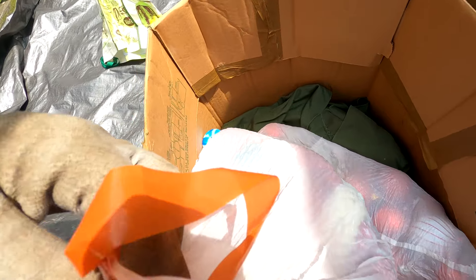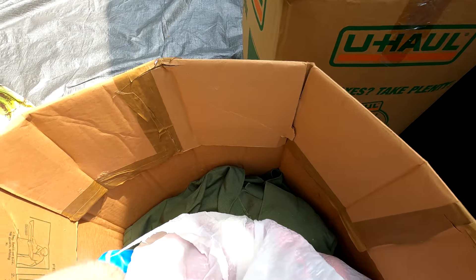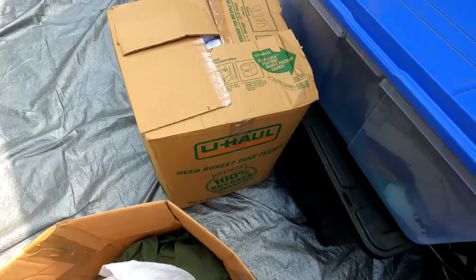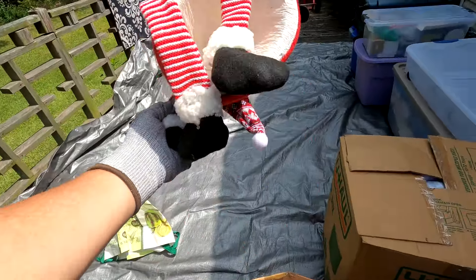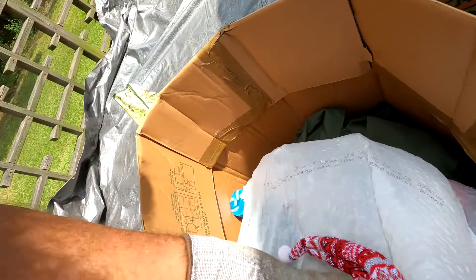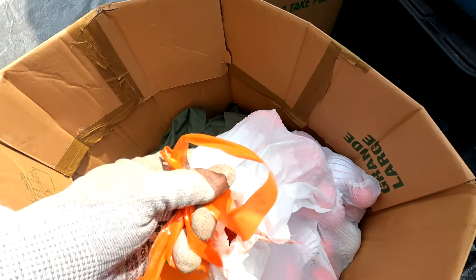Starting to go through the boxes and bags. There's an empty bag, and then some Christmasy stuff — probably should have untied all these bags before filming. We've got Christmas lights and a Santa figurine, and then some Christmas balls.